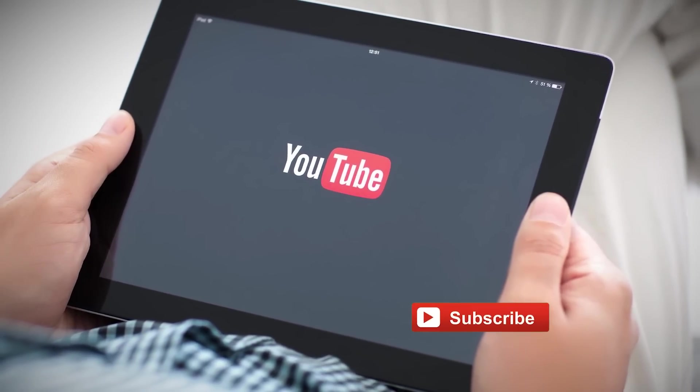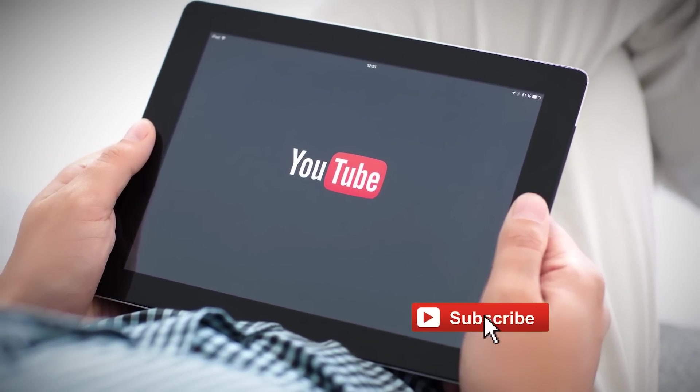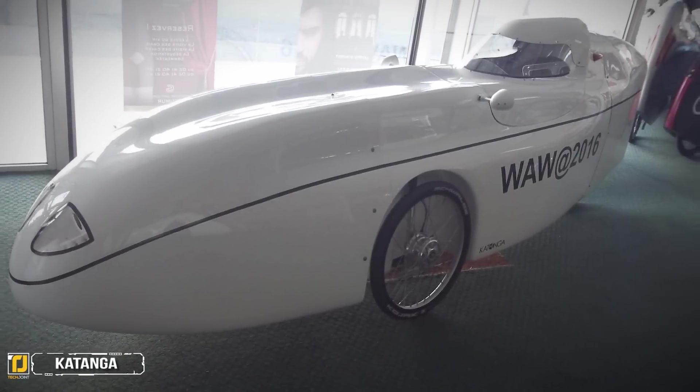Here are five unbelievable human-powered machines. If you are new to the channel, be sure to subscribe to get similar content every week. Number five: the Katanga.